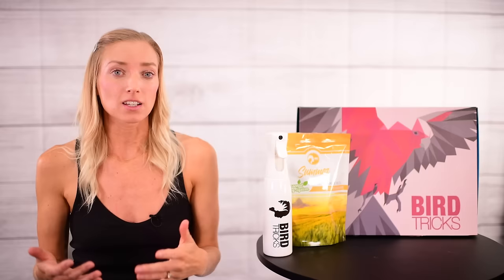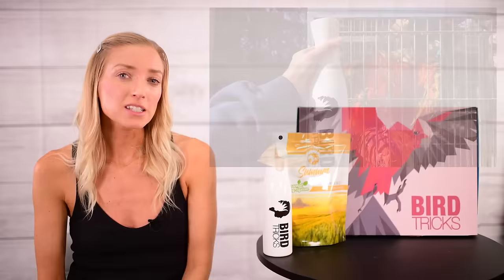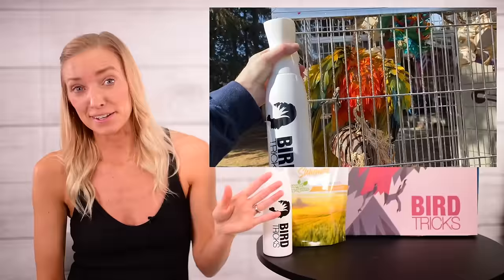Aloe is a succulent plant that has been used for multiple medicinal purposes for more than 5,000 years. Today it's most commonly used in healing burns and sunburns because of its moisturizing and cooling abilities, and that's why it's so great for parrots. It literally soothes and conditions dry skin and feathers. It's also used on minor wounds, acne, sores, things like that.